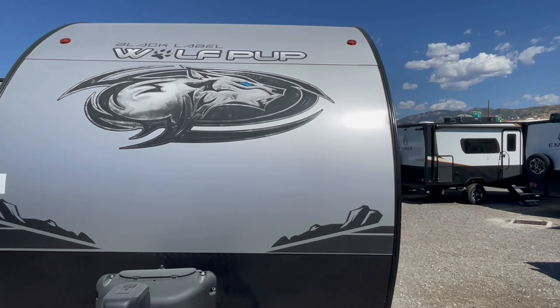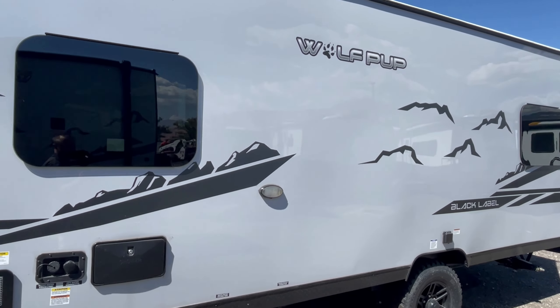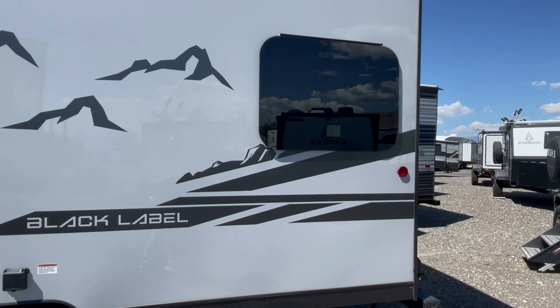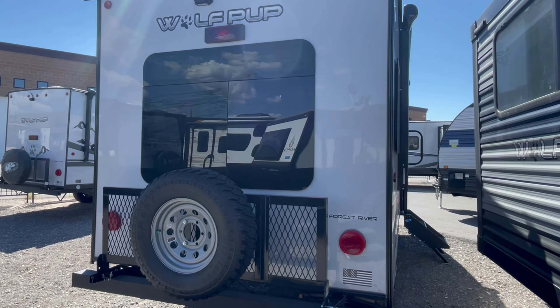Welcome to HB RV Lifestyle. This is your Honey Badger here, giving it to you straight in the RV business. Today we're going to do the Cherokee Wolf Pup by Forest River — this is the 16-foot rear dinette 2022. The Black Label version simply differs in that it has a fiberglass exterior versus an aluminum exterior.